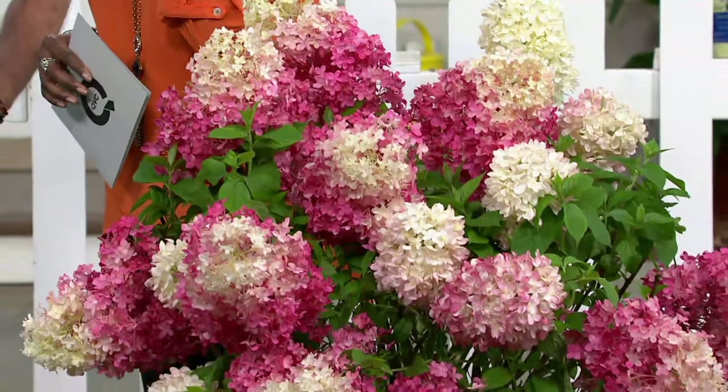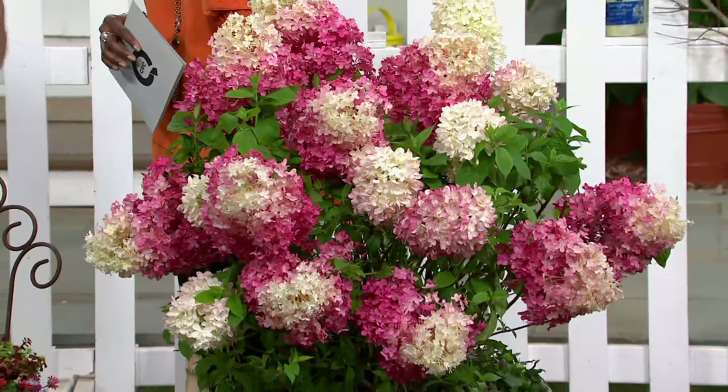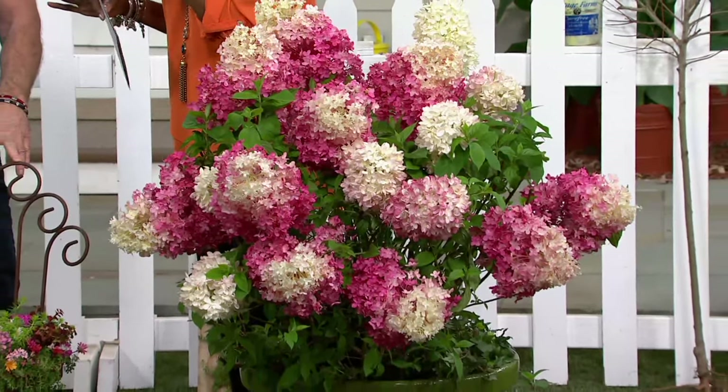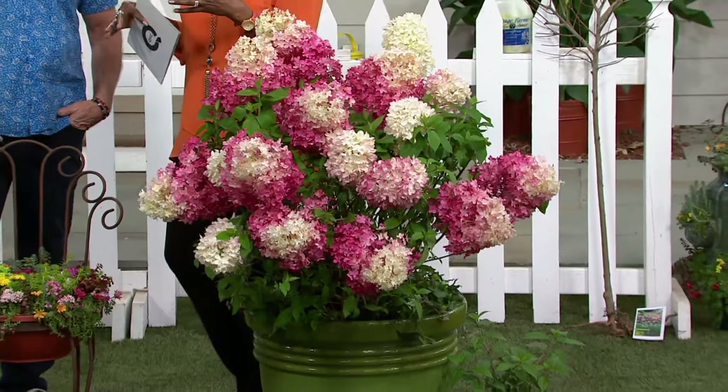I'm truly excited about it. I'm hoping to get a little bit more involved this year in my gardening — I've been slacking off a little. Well, the ebb and flow a little bit. But once you see that first plant start to flower, you'll be right back in it. That's all it takes is a little success.